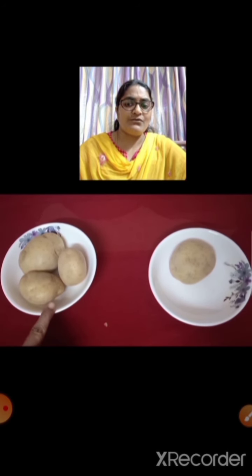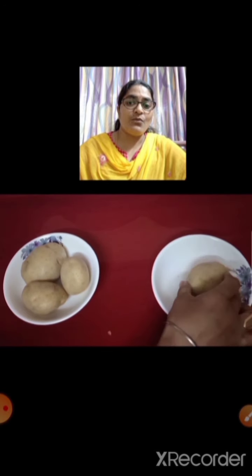Let us see another example. These are potatoes. We are having here two sets of potatoes. Now we shall count and see which is more and which is less. 1, 2, 3. There are 3 potatoes in this set. And in this set, how many potatoes are there? Only one potato. So this is more and this is less.